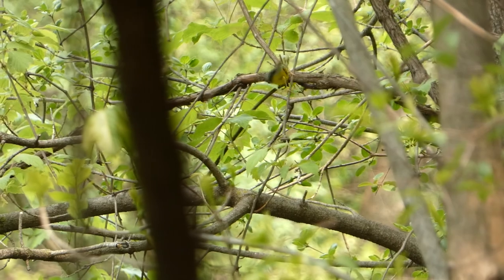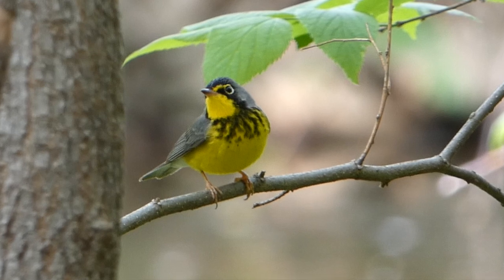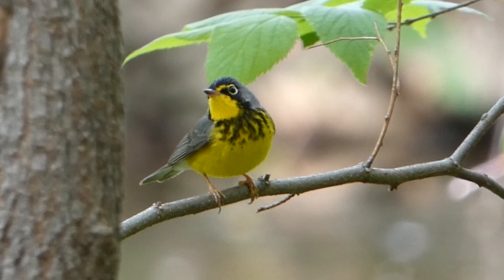Yes, we got our Canada warbler! It was across the river, and that's such an awesome bird — probably one of my favorite warblers. I love the distinct black necklace and the markings by the eye. Just such a sweet warbler, and really excited to see that one.